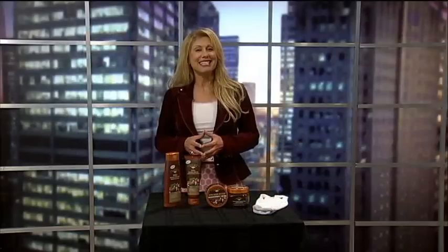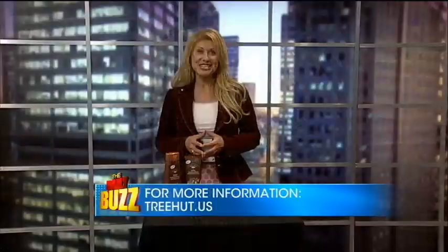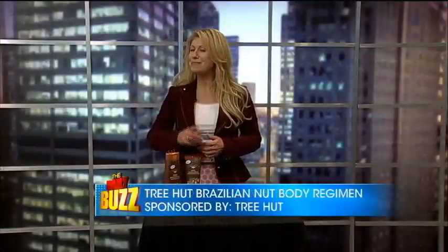With prices from $5.99 to $7.99, you can find their products at Ulta and Walmart. For more information, go to treehut.us. I'm Laura Delutri and that's my skincare tip.